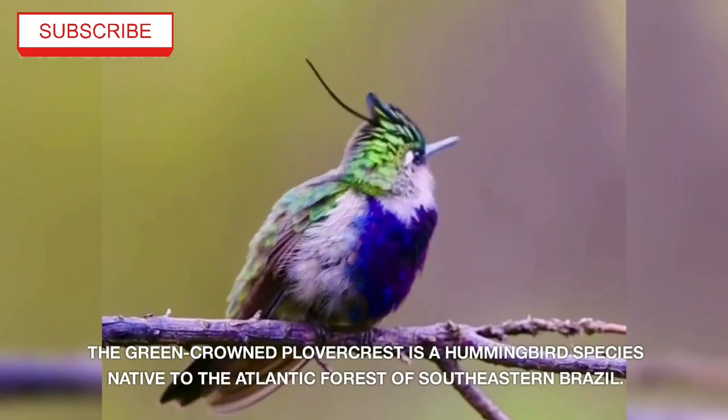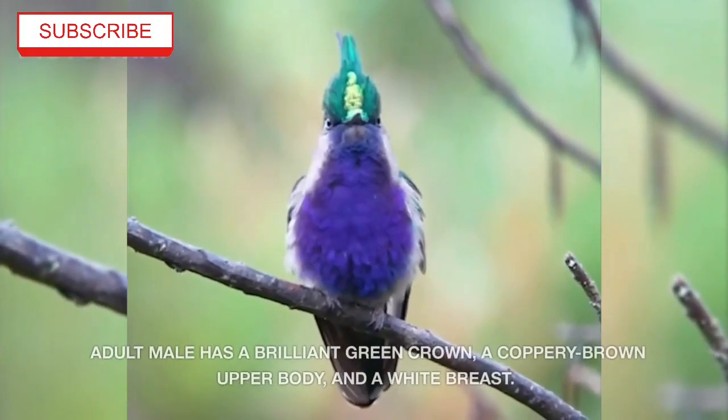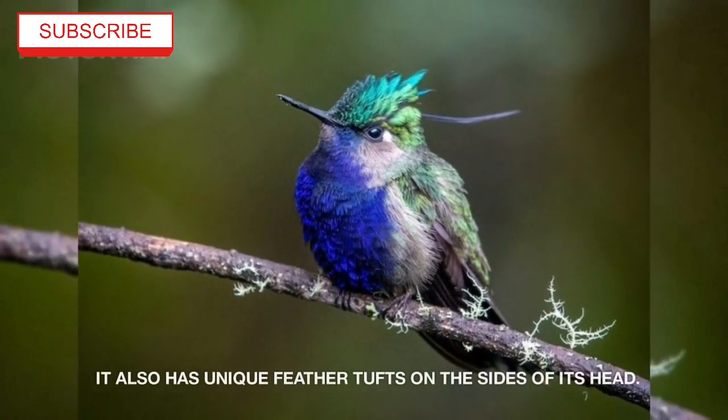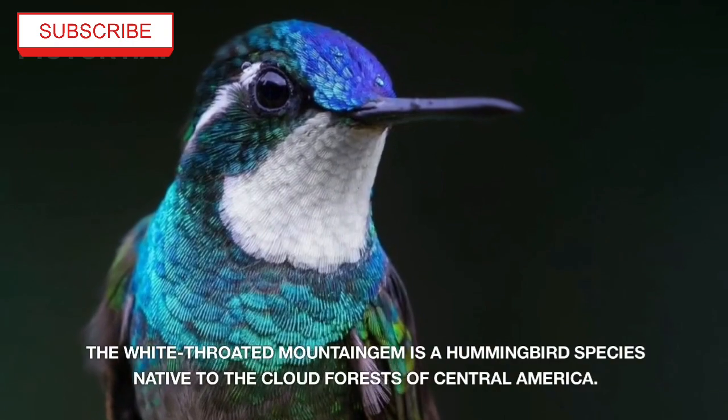The Green Crowned Plovercrest is a hummingbird species native to the Atlantic Forest of southeastern Brazil. The adult male has a brilliant green crown, a coppery brown upper body, and a white breast. It also has unique feather tufts on the sides of its head.